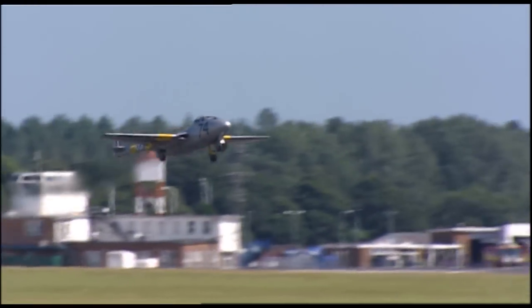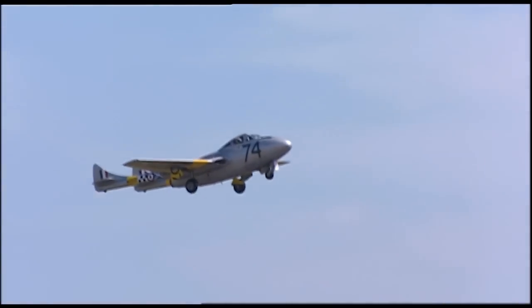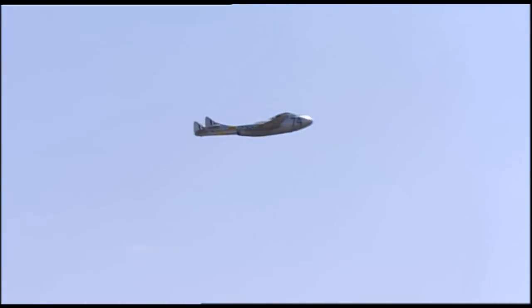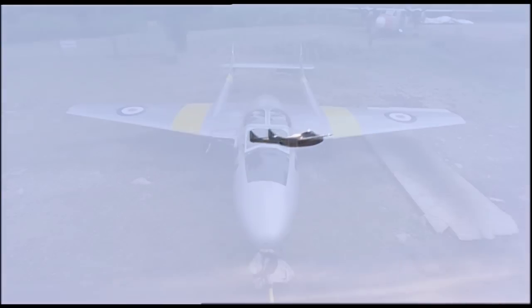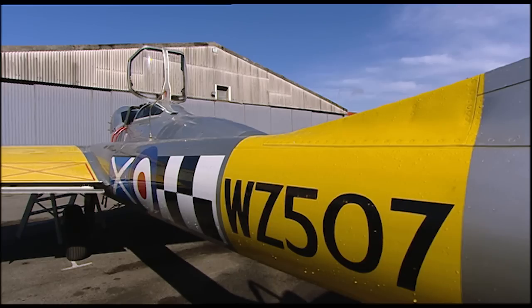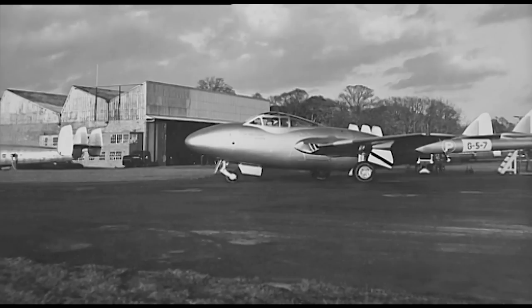What we put in now is Jet A1 fuel, but it'll run perfectly happily on heating oil — anything really. If it'll burn, you could run it on it. This T11 trainer that Andrew shares with its three co-owners is based at Bournemouth Airport, the same place the first T11 was flown to by John Wilson on its maiden flight.